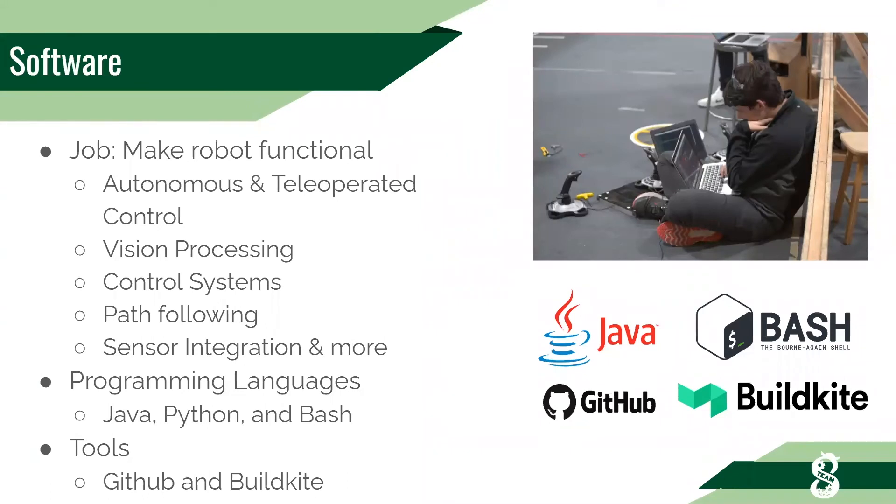What does software do? In short, software's job is to make the robot functional. We write the best possible software for our robot so we do the best in competitions. We use programming languages like Java, Python, and Bash — primarily Java. We incorporate autonomous and tele-operated robot control, vision processing, control systems, path following, various sensor integration, and more. We also use important tools like GitHub and learn skills like Linux.